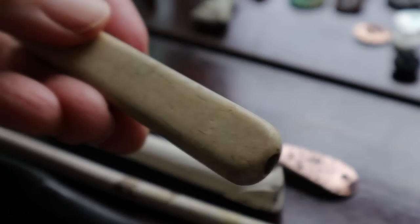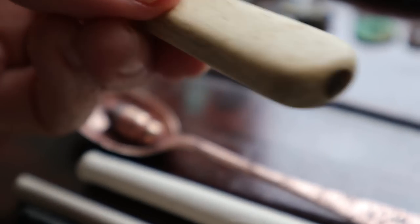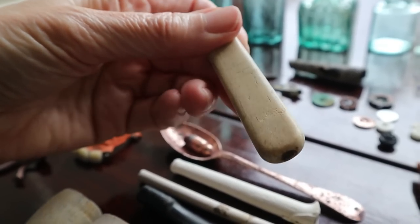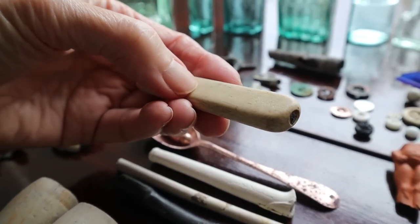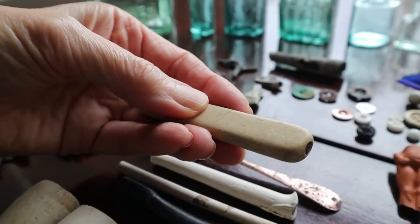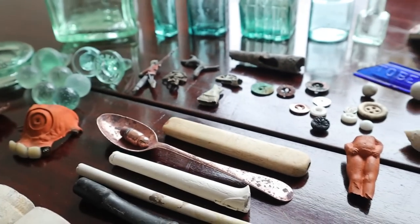Another of my favourite finds is this knife handle — a plain old butter knife handle made of bone, but it's got an initial. It's either a W or an M. It gives it a personal feel — someone owned that and used it a lot, put their name on it. Maybe they worked somewhere and didn't want anyone to take their knife at lunch. Some sort of story behind it.